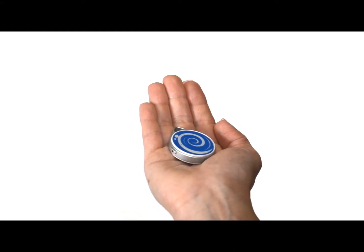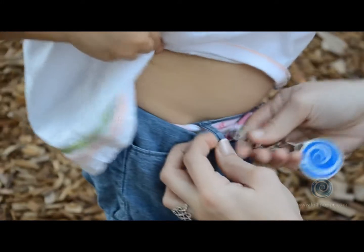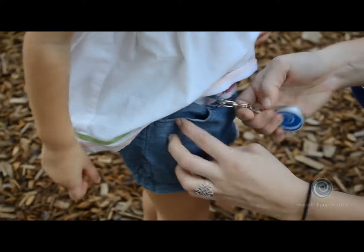This is Lollipop. Lollipop works with your smartphone to help you keep track of all your precious cargo, including your loved ones.